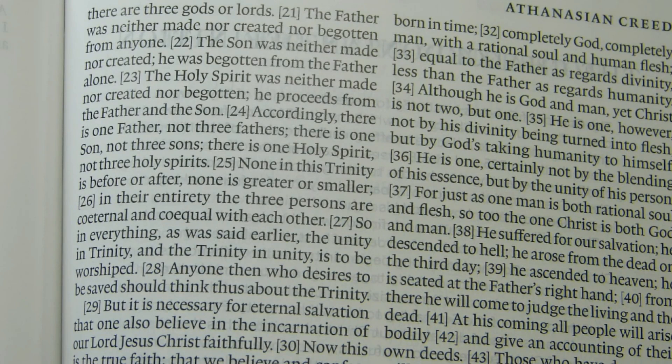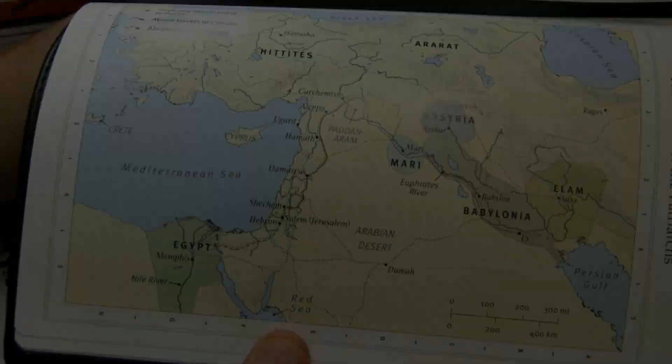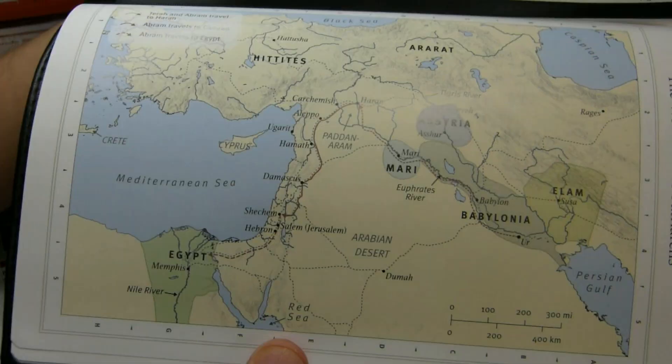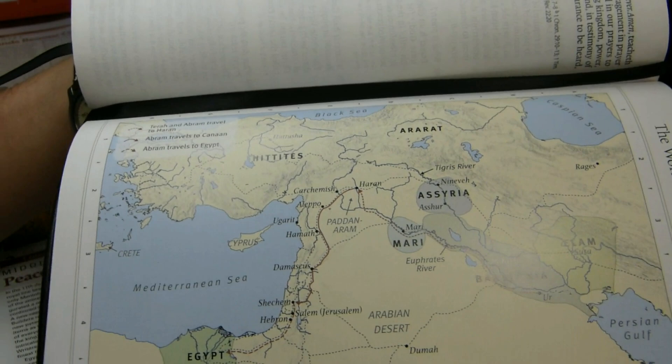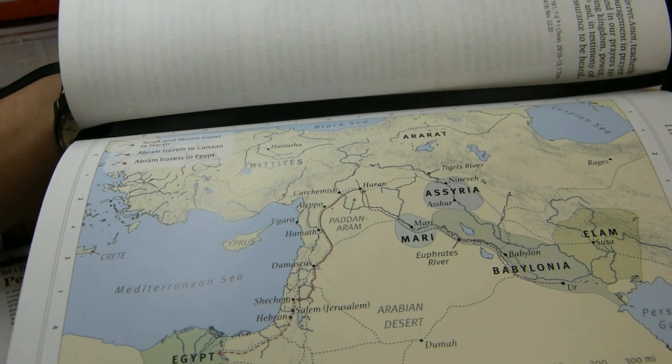Here you're looking at the Athanasian Creed. After the creeds and confessions, there's a section of maps. There's no map index, but there are eight color maps in a subdued color scheme with not a great deal of detail. They're on a semi-gloss paper — not full gloss — and a thicker paper than the Bible paper itself.